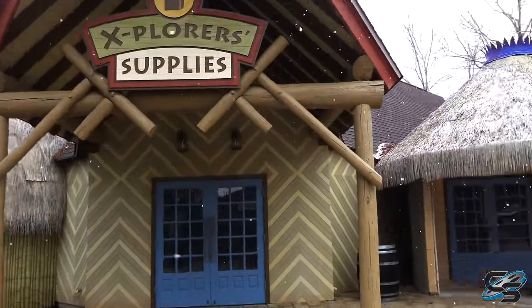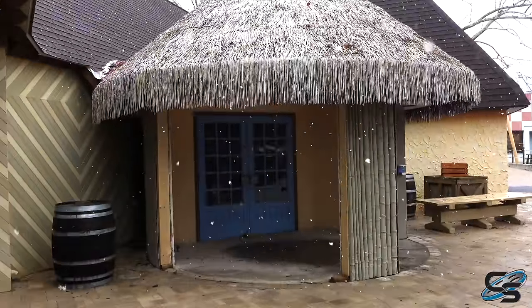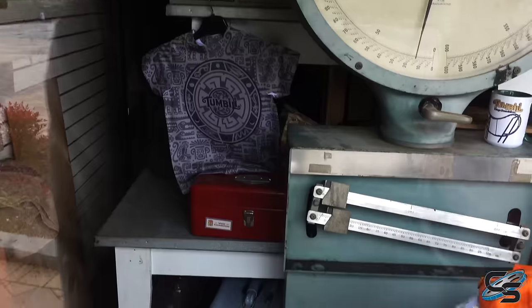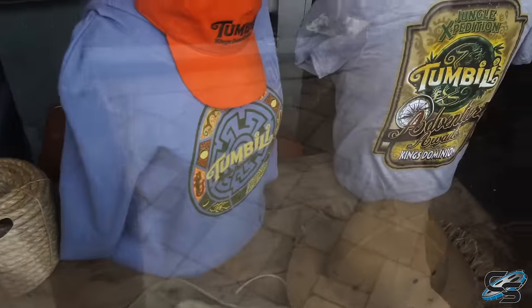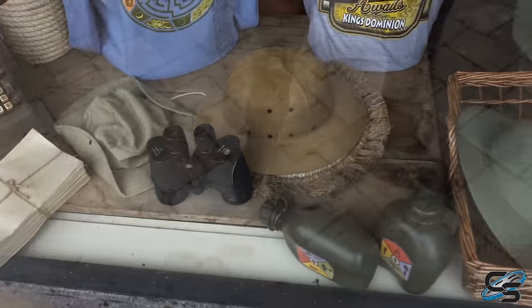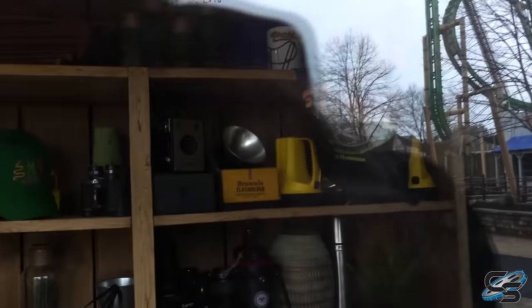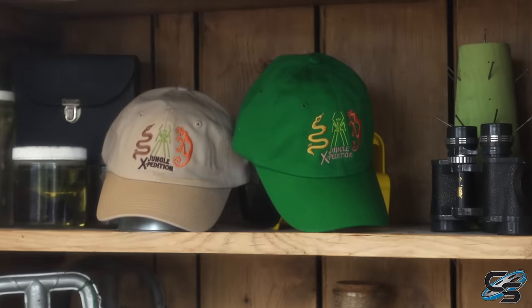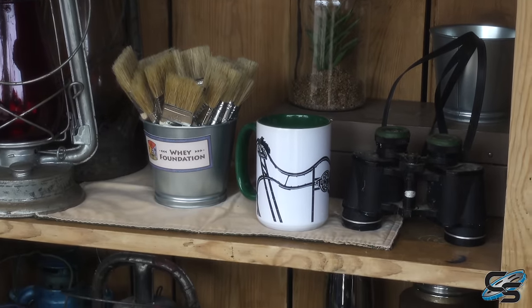This here is the new gift shop at King's Dominion - Explorer's Supplies. It's basically redone. It was an old gift shop, not really popular, and so they're redoing it. Here's some of the merchandise you'll find in Jungle Expedition - lots of Tumbili stuff. You can't buy free spin stuff; I think I would get stripped of my enthusiast card if I was walking around wearing a free spin sweater. It does look good though. We got some hats, Jungle Expedition. Look at that free spin mug - it's kind of fun.